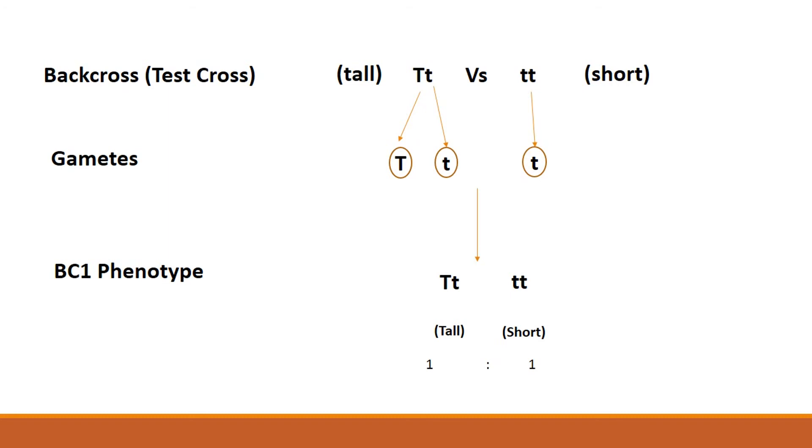That is basically all for Mendel's first law. Before going ahead to my next video, I'd like to share with you some concepts and terms in Mendelian genetics.